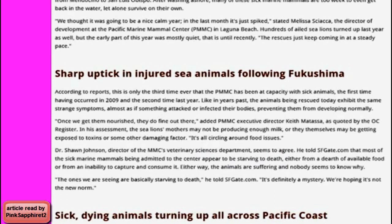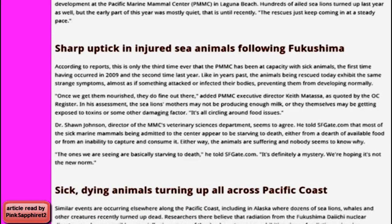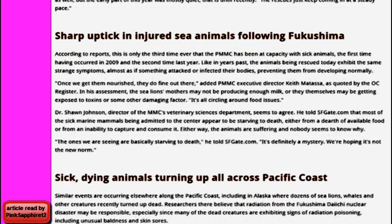Sick, dying animals are turning up all across the Pacific Coast. Similar events are occurring elsewhere, including in Alaska, where dozens of sea lions, whales, and other creatures have recently turned up dead. Researchers there believe that radiation from the Fukushima Daiichi nuclear disaster may be responsible, especially since many of the dead creatures are exhibiting signs of radiation poisoning, including unusual baldness and skin sores.